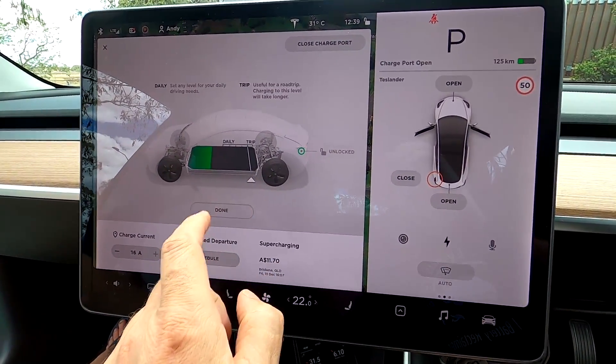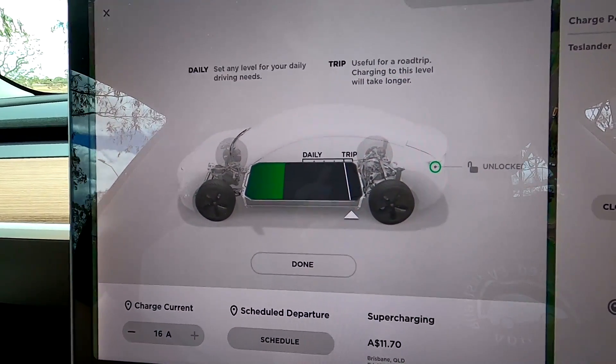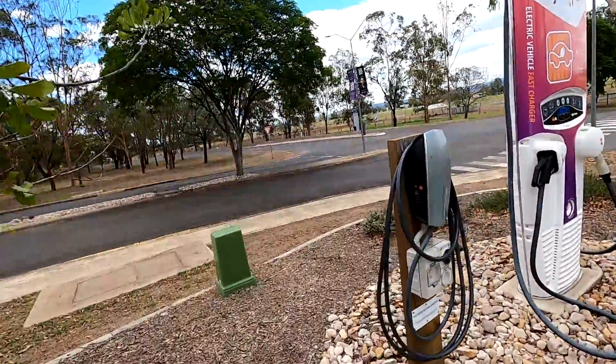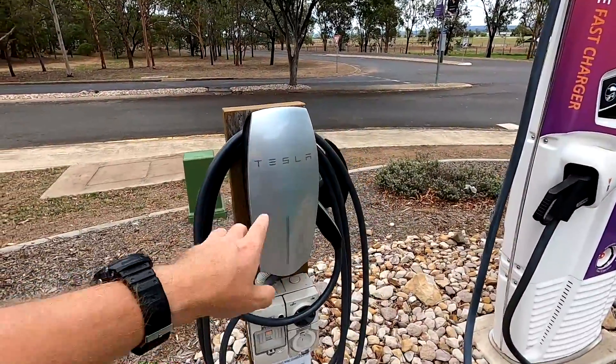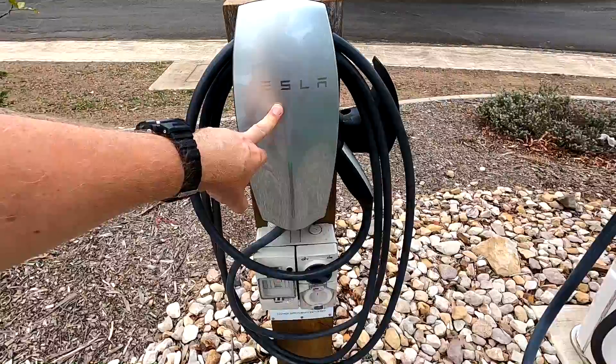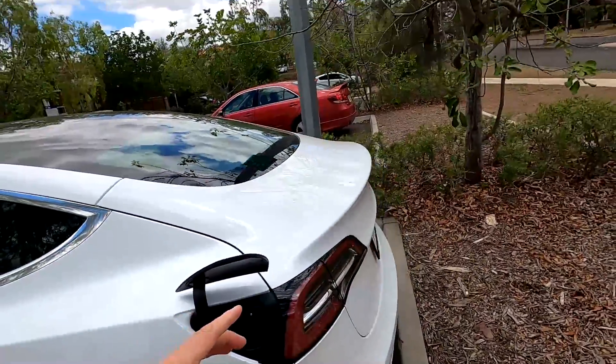I've set the charge limit to 90% because we're going on a drive to Brisbane tomorrow and need a bit more capacity. We have two charging possibilities here: the Tesla destination charger running three-phase 16 amp, which gives us 11 kilowatts — the maximum the car can do on AC. We'll try this first and see what the battery temperature does.